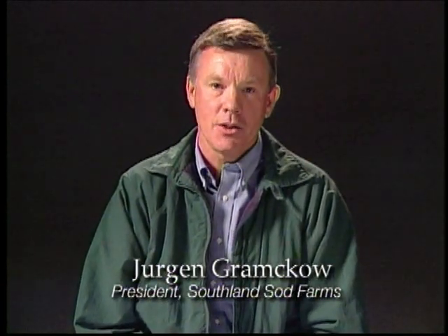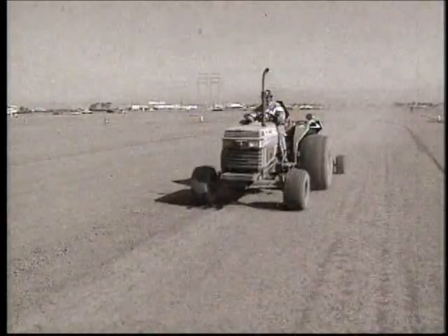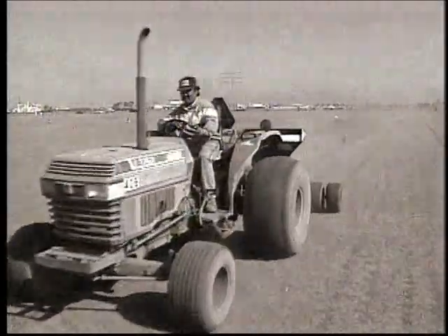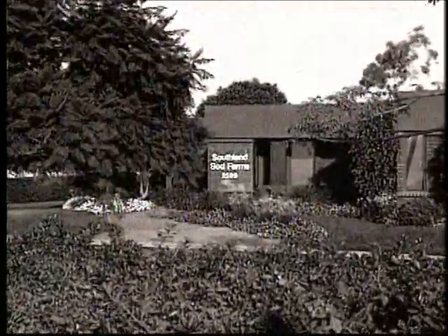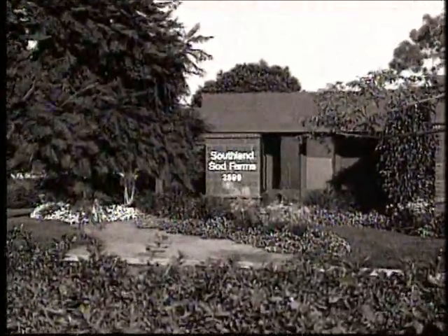The real superiority of Marathon sod starts with the company — Southland Sod Farms, a family-owned and operated business since 1976. When you buy our sod, you can rest assured that your highest expectations will be met and that we will be here in the future to help with any questions. Our family was involved in pioneering the sod industry here in California back in the early '60s.